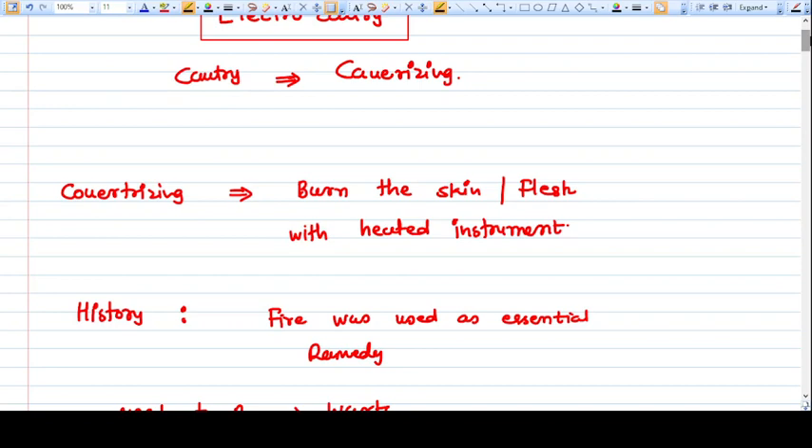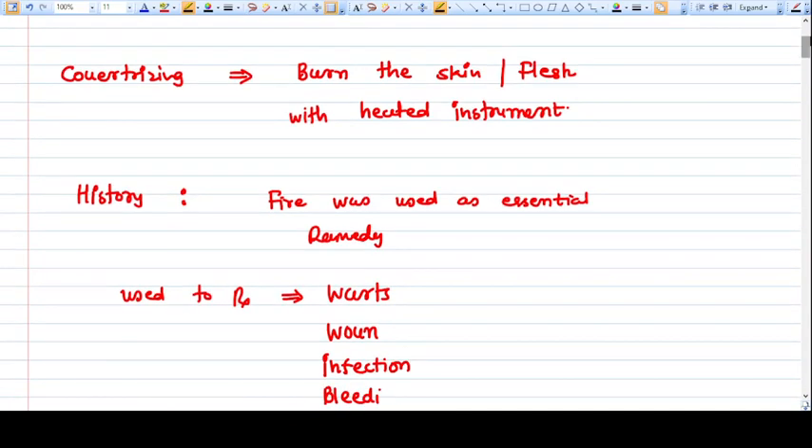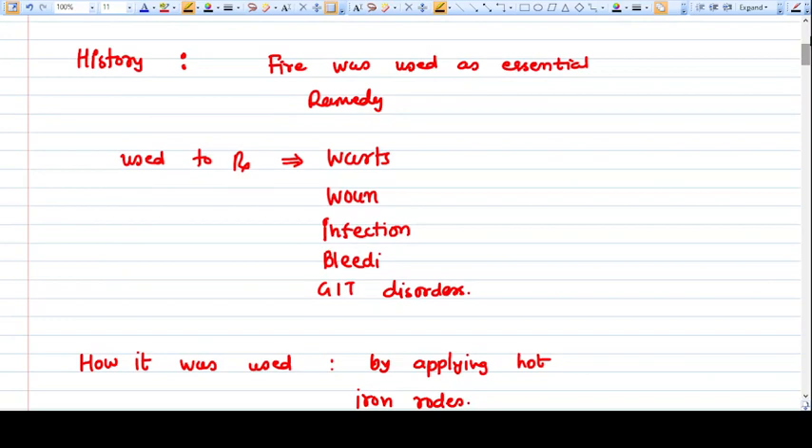Cautery literally means cauterization — burning the skin or flesh with a heated instrument. In history, cautery has been used for the last 1000 years. At that time, fire was used as an essential remedy while treating conditions such as warts, wounds, infections, bleeding, and even gut disorders.